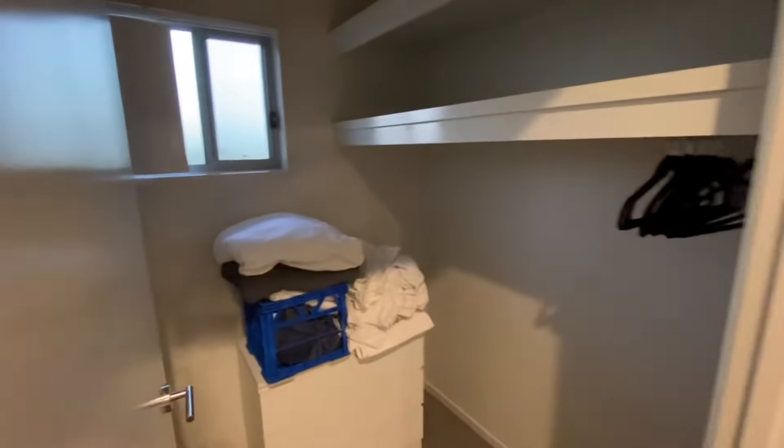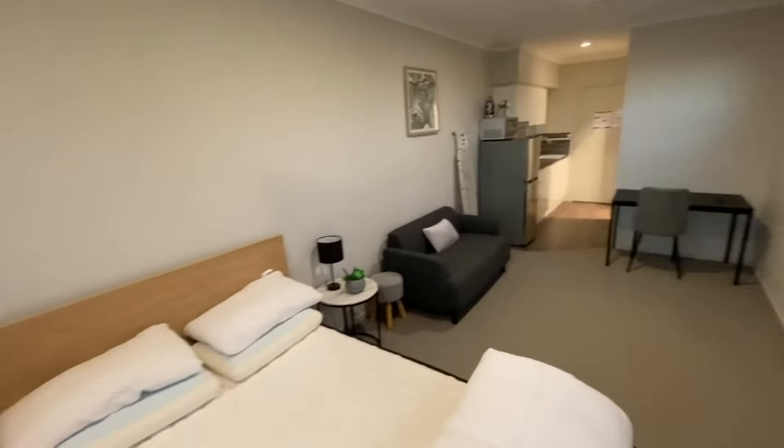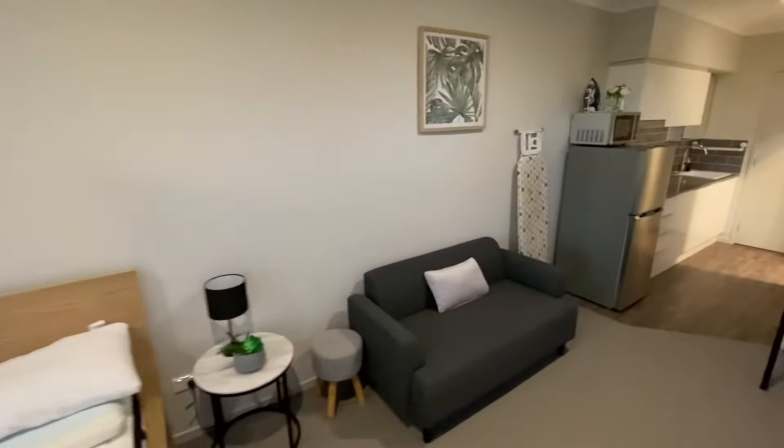And then this is our wardrobe that we have here — it's a big walk-in wardrobe for everyone. Put all your stuff in. So there's your whole setup. What I've just shown you here is one of our rooming houses.